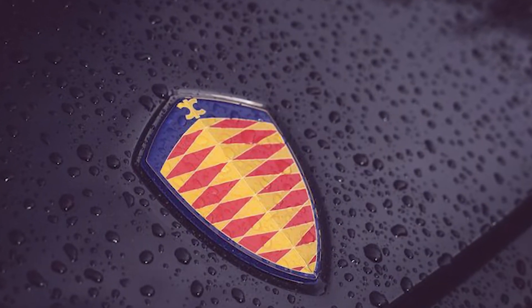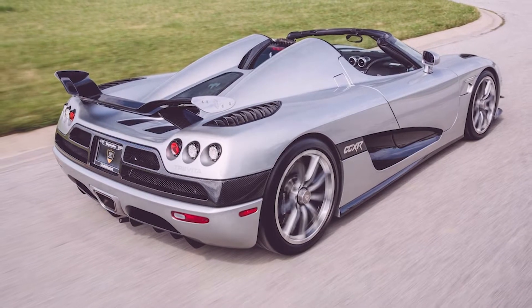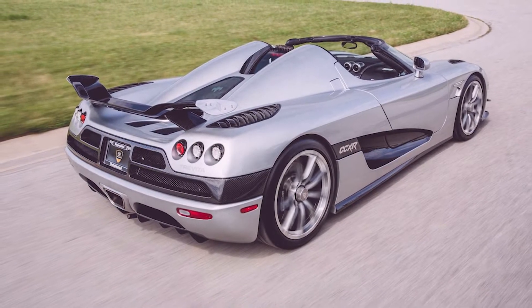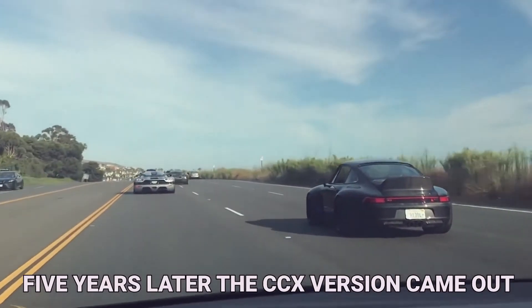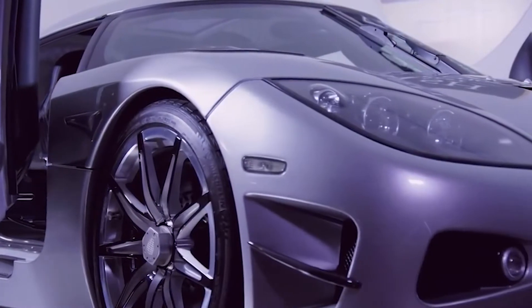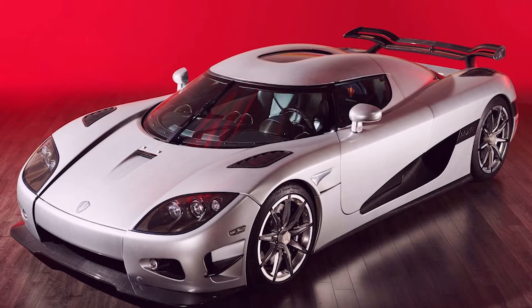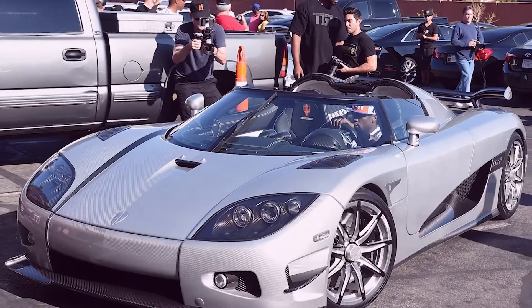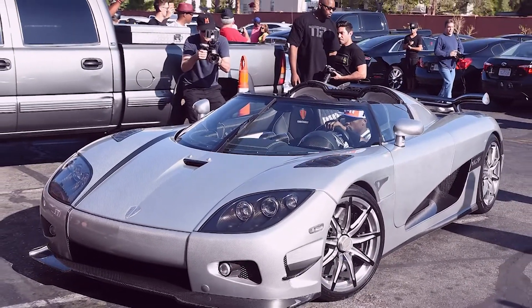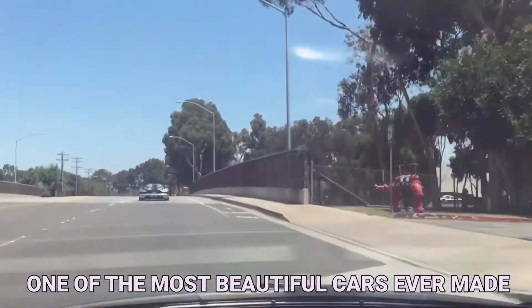Koenigsegg is a well-known Swedish car company that made its first luxury supercar drivable on the street in 2002. They were called the CC8S, and there were only six of them. Five years later, the CCX version came out, which was more powerful and could compete in the US and worldwide. Finally, the CCXR came out as a better car for the environment. Even though it looked different, the greener CCXR was stronger than its predecessors and got a lot of attention. Forbes said it was one of the most beautiful cars ever made.